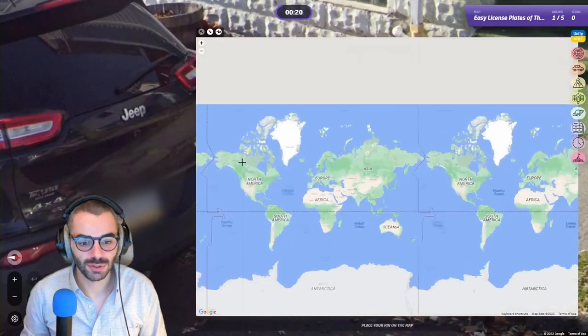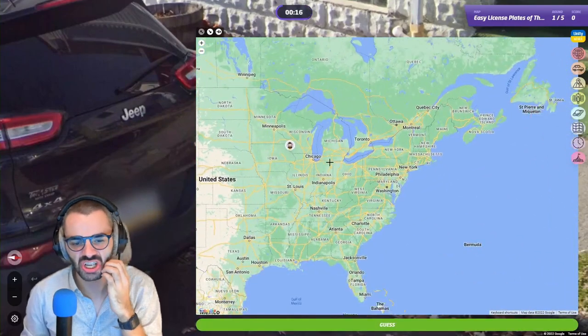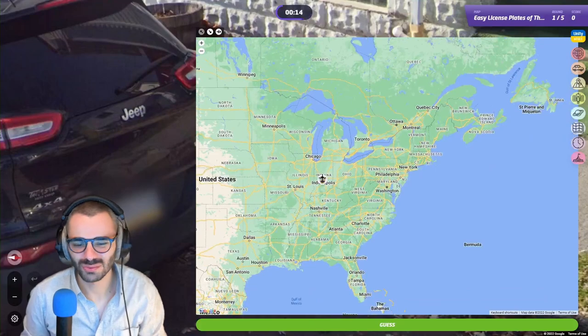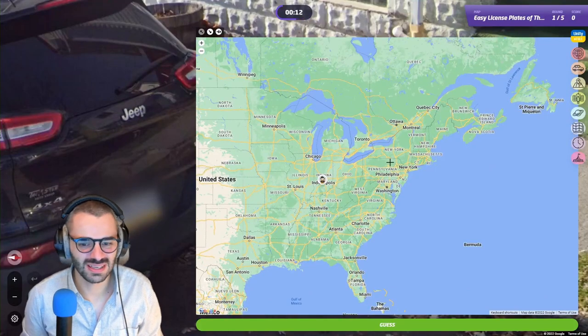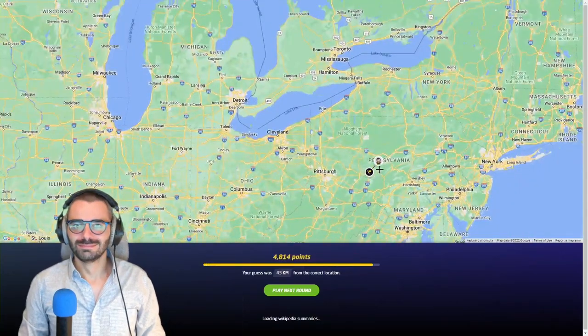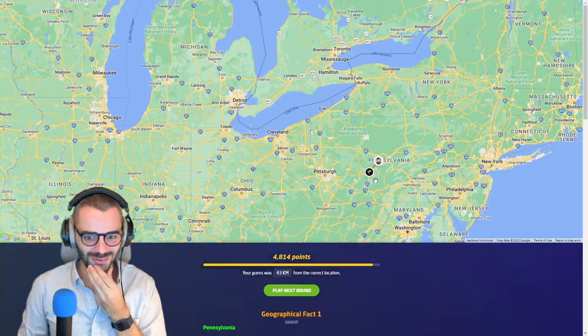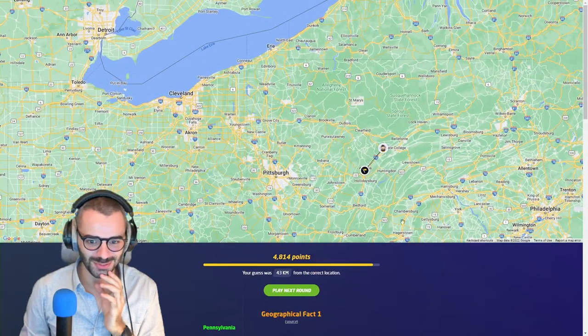This is a license plate from the USA. I think it's somewhere north, like maybe Michigan or Indiana. I'm going to go to Indiana — or is it Pennsylvania? Oh, you saw it — that's recording! Oh my god, that's a good way to start the video. But that was Pennsylvania indeed.